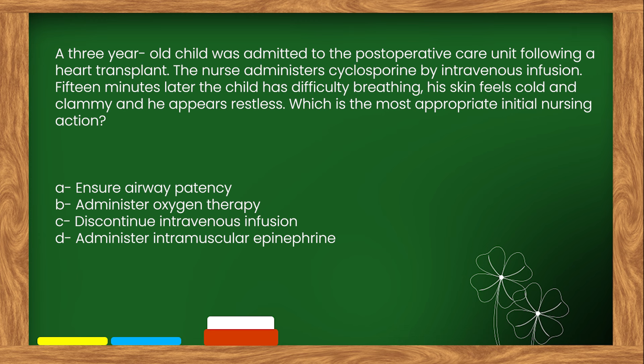The right answer is option C: Discontinue intravenous infusion.